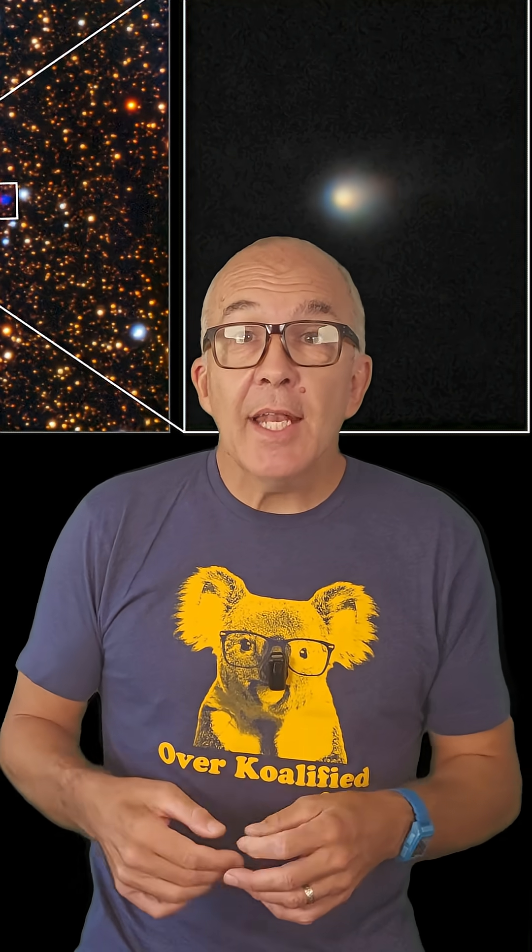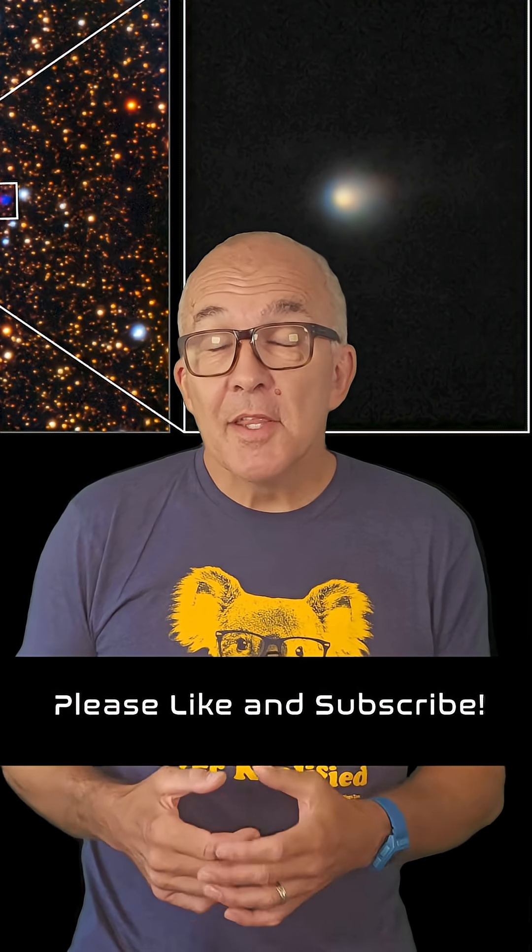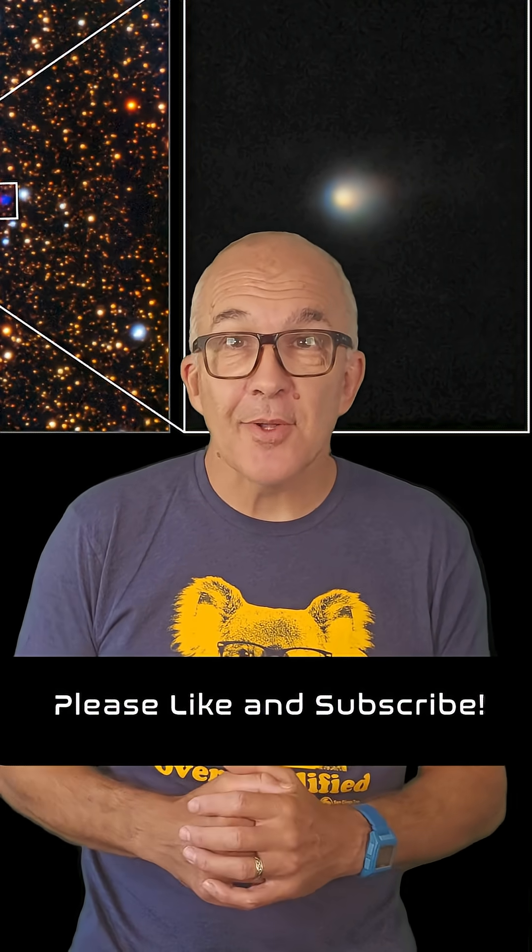It's really neat to see all these advanced telescopes looking at our newest interstellar visitor, and it's even more cool that a lot of this data is available to anyone so you can check out and confirm these discoveries for yourself. I'll include a bunch of links in the description for everything I talked about here. That's today's video — I'll catch you in the next one.